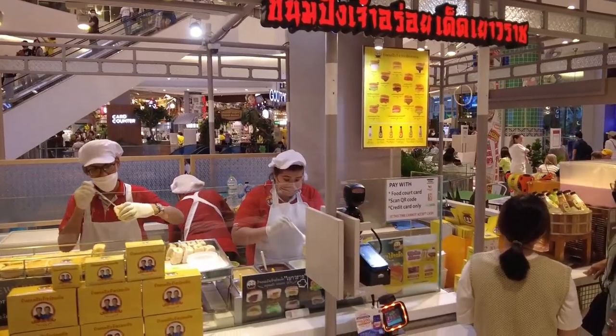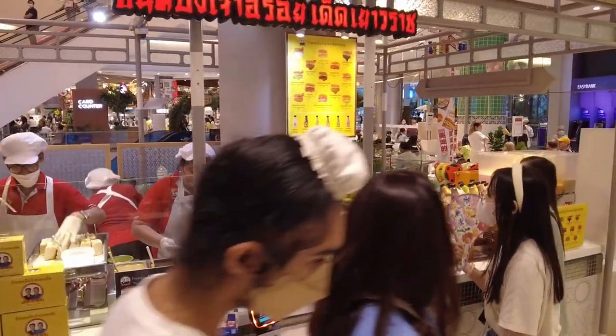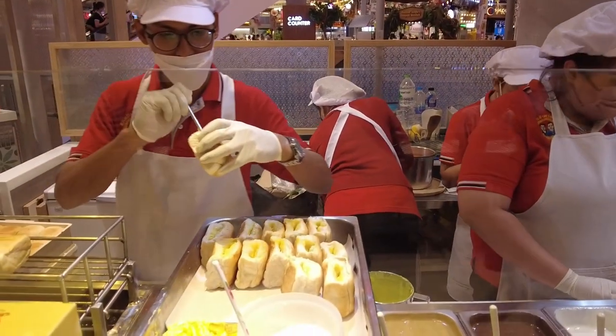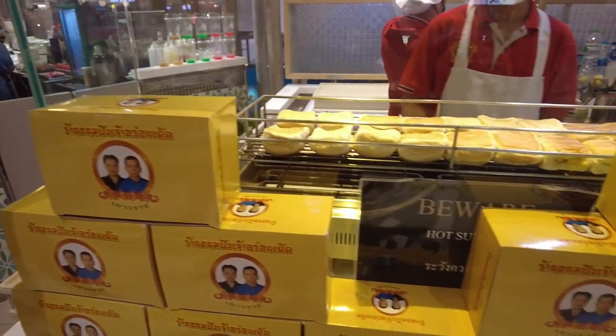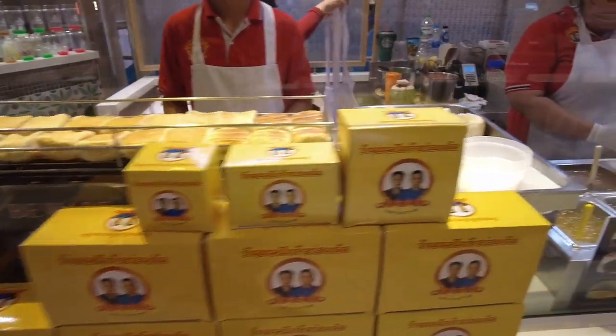And for anyone that remembers and loves the toasted bun store in Chinatown, they have a branch here. For the toasted bun fans, you can enjoy it here without having to head off to Chinatown.